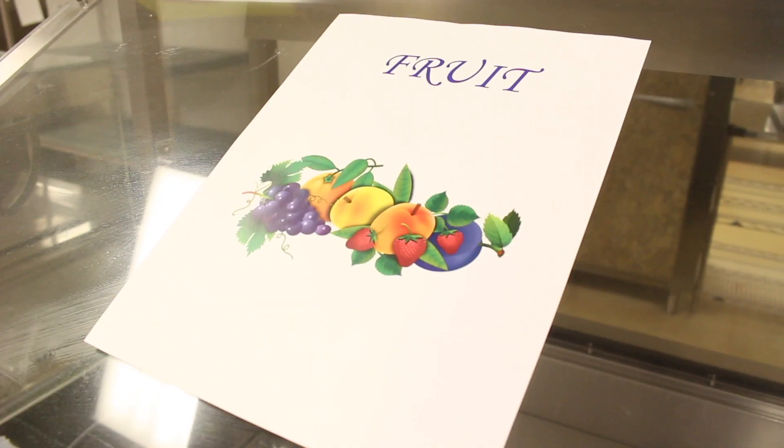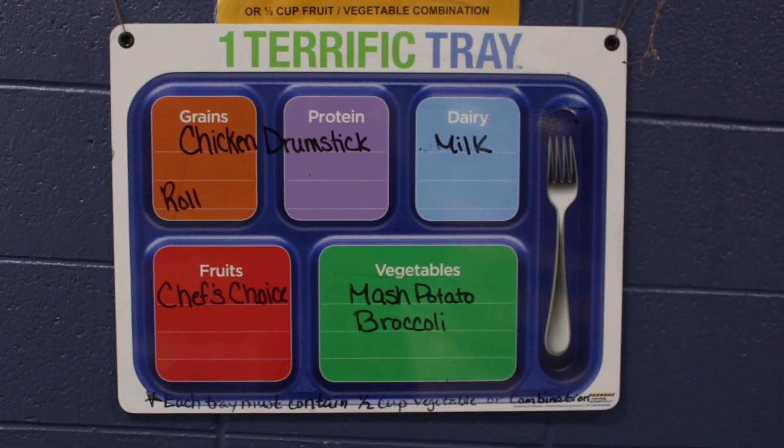We're here today to explain a new way that we're going to try going through the lines. The reason we're trying this is because we want to continue to give you the variety of options that we currently have, so now we're going to take you through the line so that you can have an understanding of what you'll be doing.